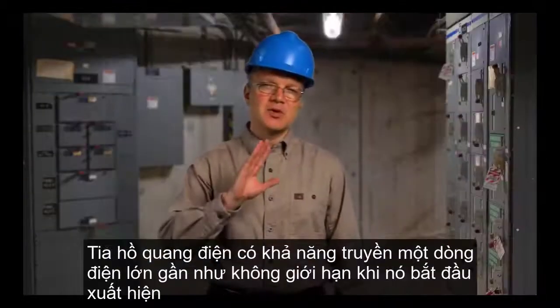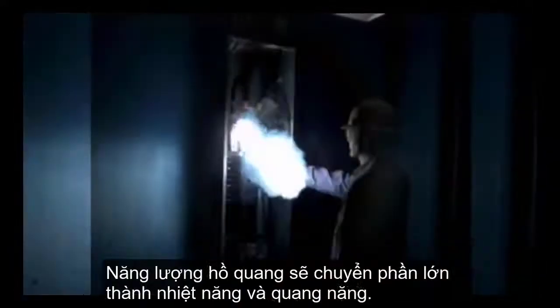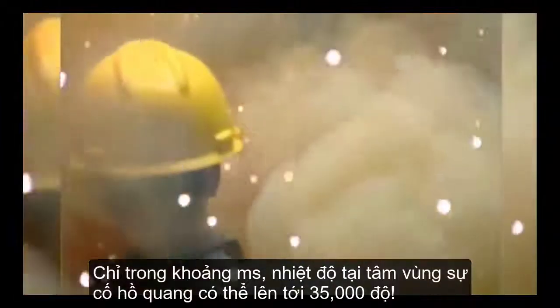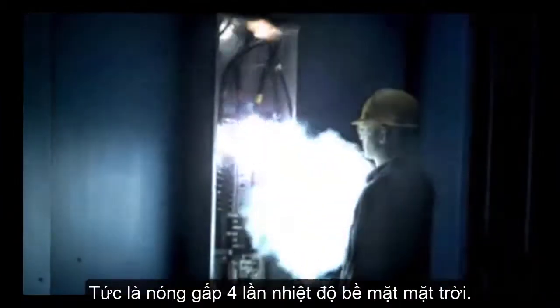The plasma arc has a virtually unlimited current carrying capacity once it's established. The energy of an arc flash converts primarily to heat and light. Within a millisecond, temperatures at the epicenter of an arc flash can reach 35,000 degrees Fahrenheit.